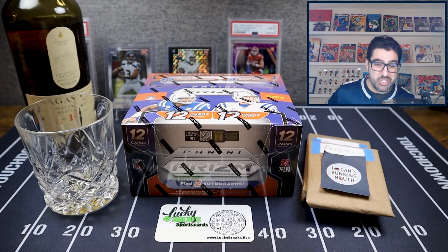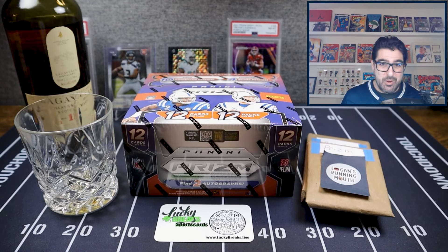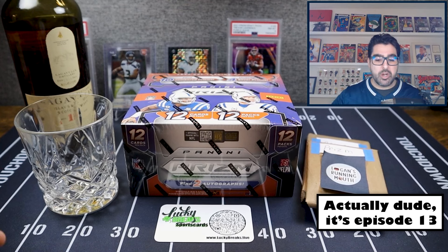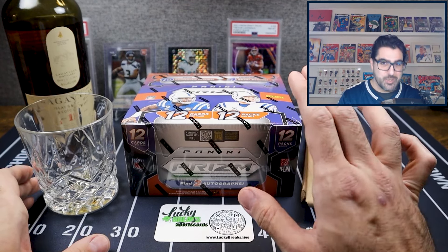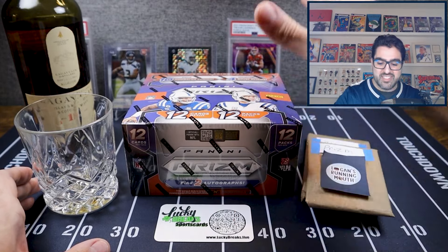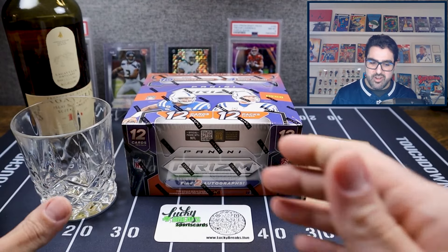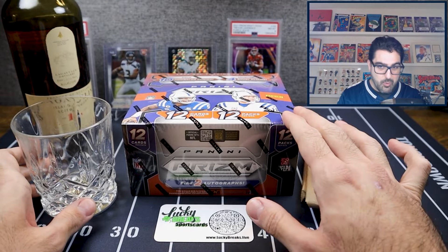Hello and welcome back to the channel, it's me Logan, and today we have one of the most special videos of the channel so far. It is release day for 2023 Panini Prism Football. We have Rip and Sip episode 14 for you today, where we're going to rip a hobby box of 2023 Panini Prism Football — this is not First Off the Line.